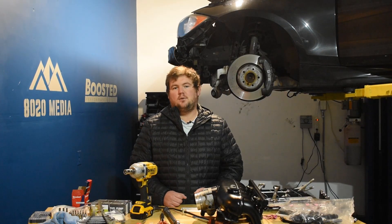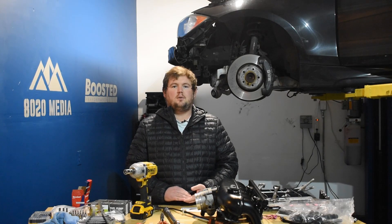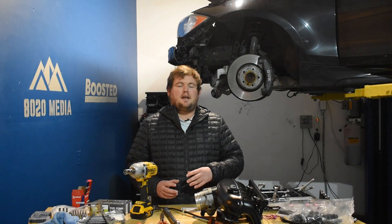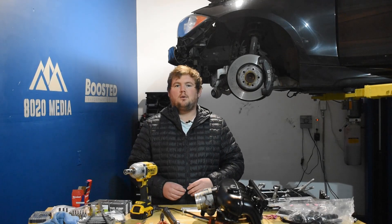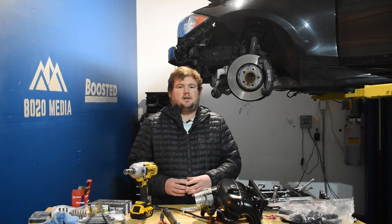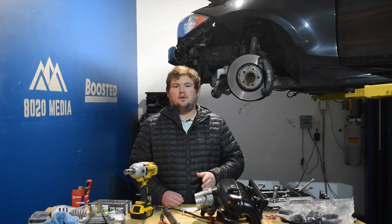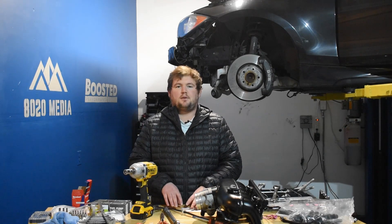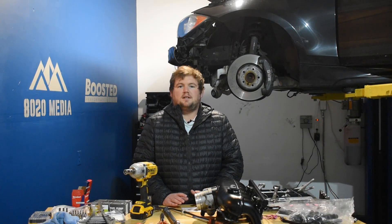Moving on to number three: a front mount intercooler upgrade, or FMIC, for the 3.5 EcoBoost. An intercooler upgrade isn't really a big power mod on a fresh glory run. If you hop in the truck, let it warm up to operating temperature after sitting overnight, and hit the throttle for the first couple of times, a stock and an upgraded intercooler truck will probably show pretty similar horsepower.